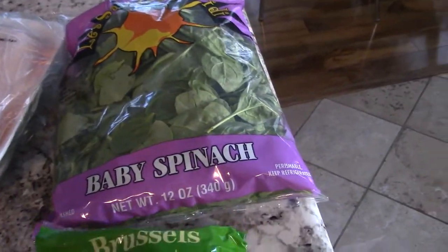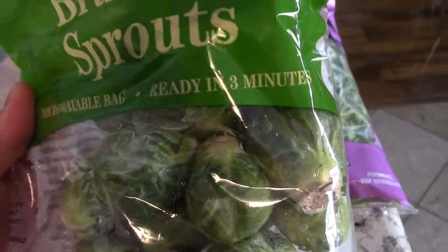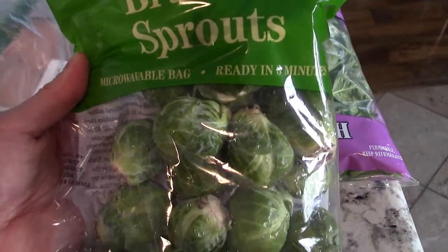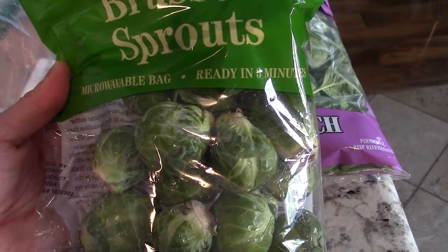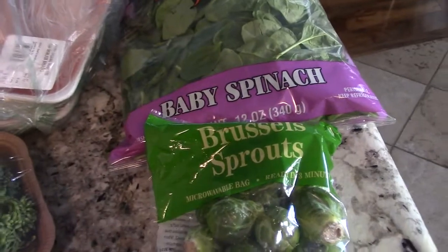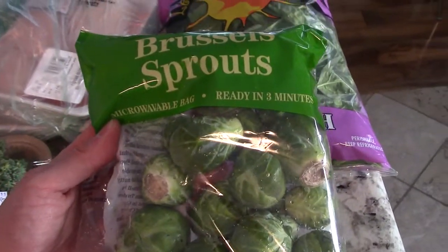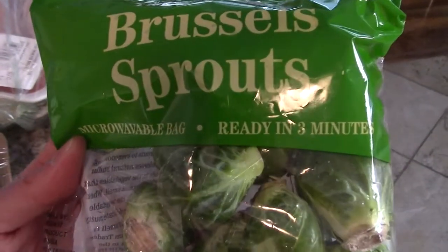A lot of greens, and I got some Brussels sprouts right here — they're ready in three minutes. In the past I never liked Brussels sprouts, but my wife makes a killer recipe with shallots and then you bake it with olive oil, salt and pepper. It's a big hit. My wife made it one time when we brought the dish for Thanksgiving a couple years ago and it was a hit — everyone liked it. So these are good, ready in three minutes. Then more greens.